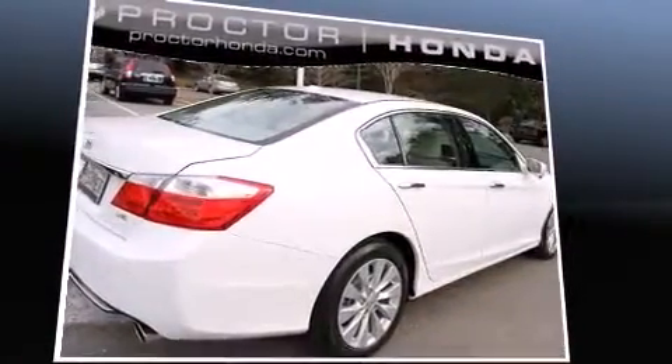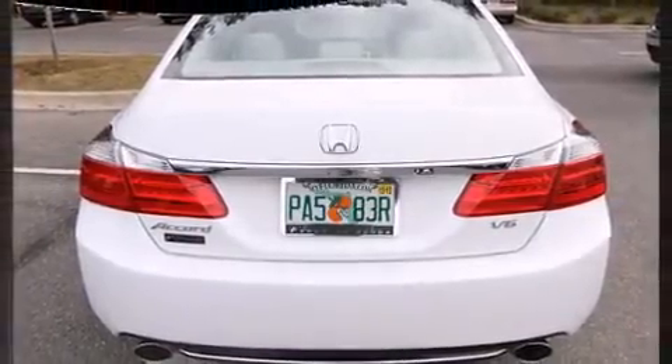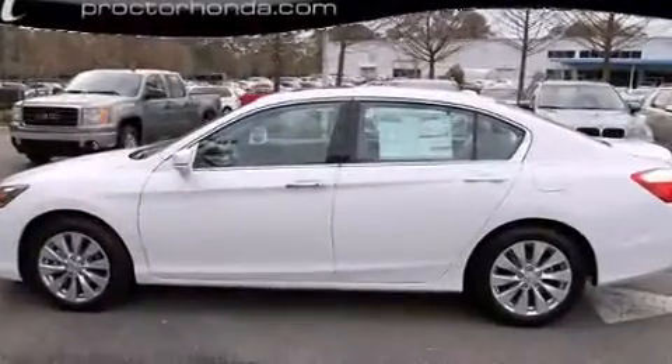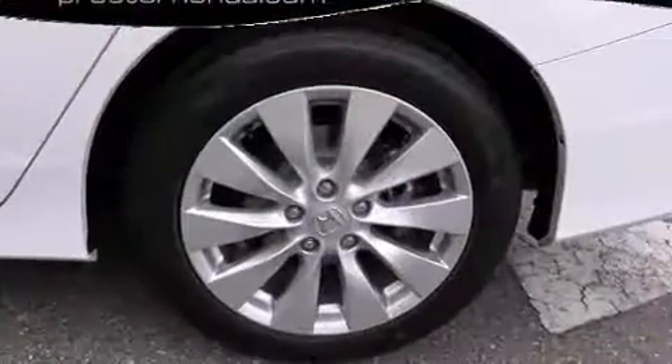Honda prioritized fit and finish as evidenced by leather upholstery, power front seats, speed-sensitive wipers, a blind-spot monitoring system, lane departure warning, and seat memory. For drivers who enjoy the natural environment, a power moonroof allows an infusion of fresh air.